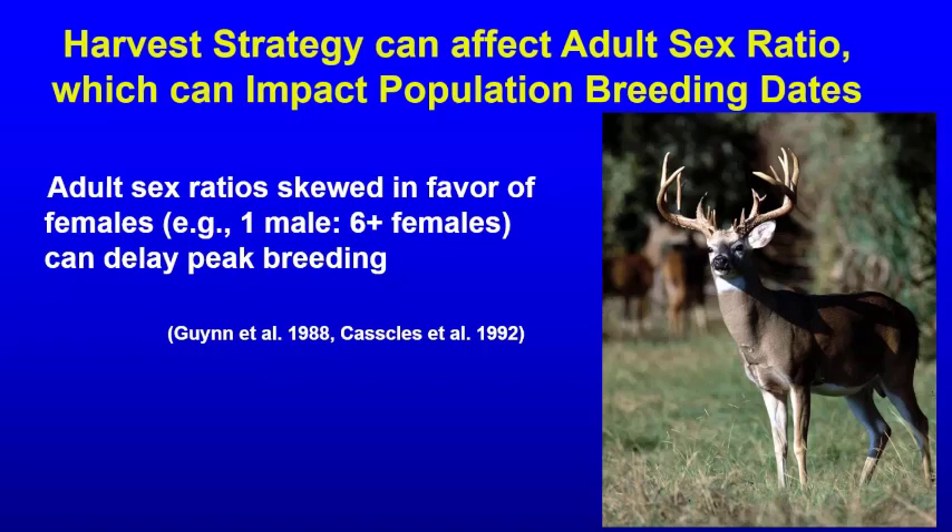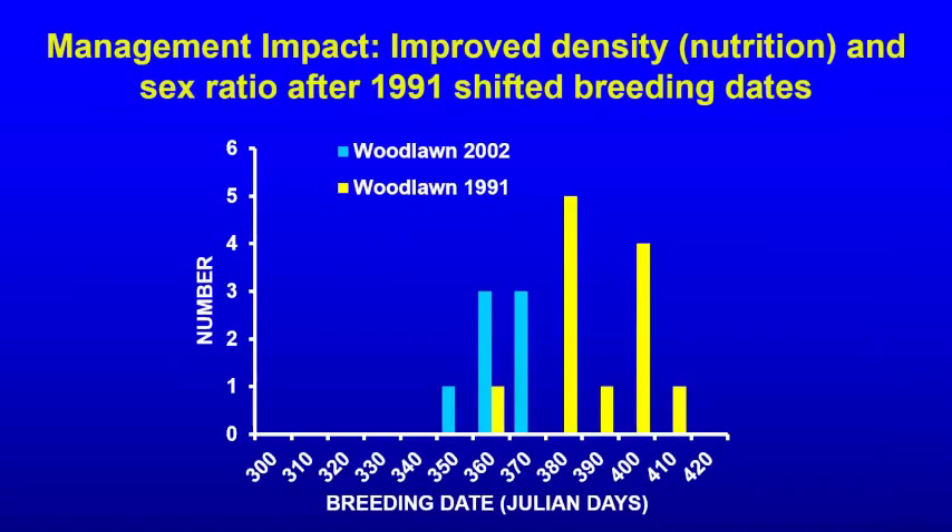We can fix this problem by balancing the sex ratio. This graph shows one property — Woodlawn Hunting Club — in 1991 versus 2002. The pattern is distinct: 1991 breeding dates were much later in the year than in 2002. The deer biologists increased harvest rate, decreasing population density, improved nutrition, and significantly improved the sex ratio. By this management impact, they shifted breeding dates basically a month earlier. This was due to effective deer management — if we have a problem with breeding related to poor management, we can fix it.